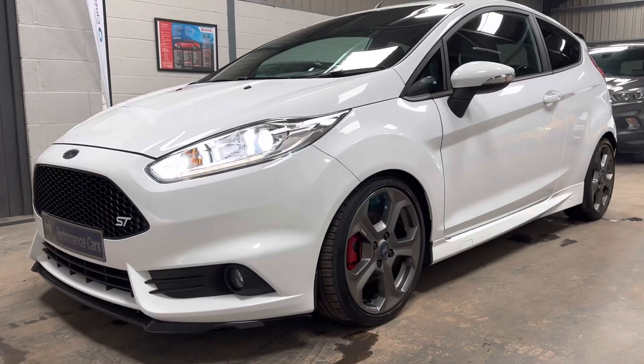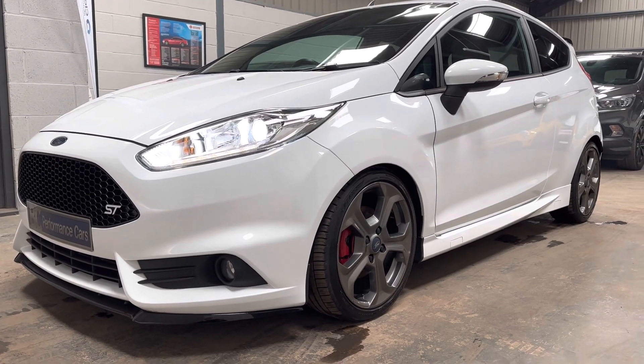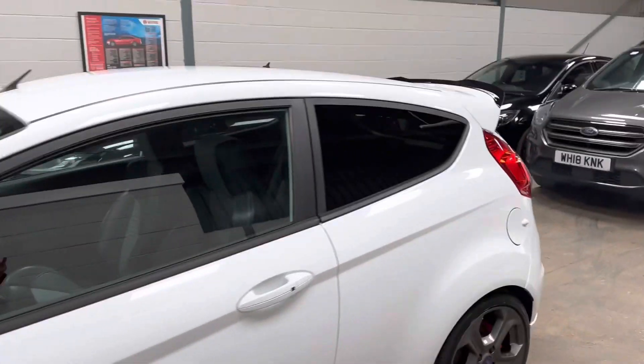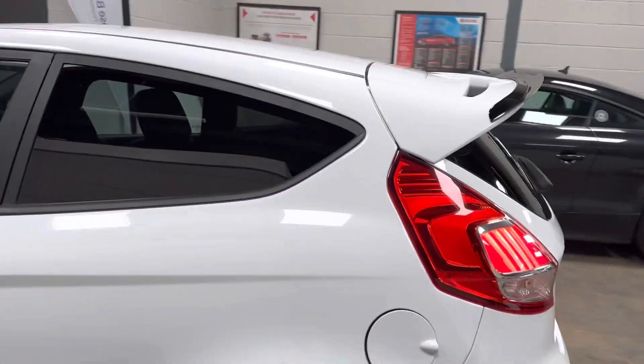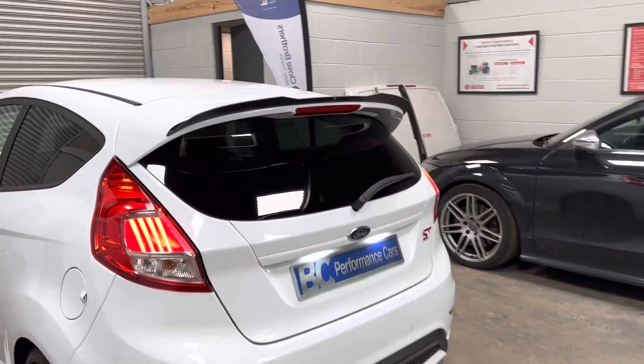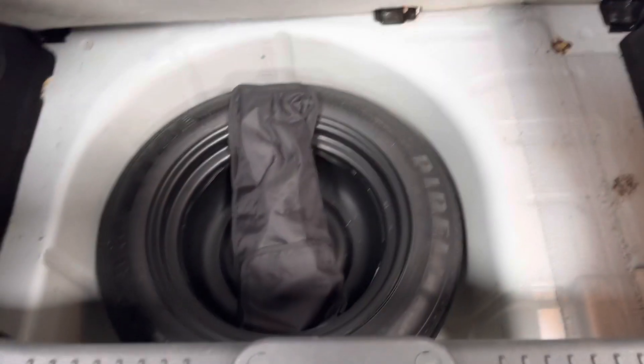For more information please visit bcperformance.co.uk where there's an abundance of images and a detailed description. Alternatively, please do pick up the phone: 01453 702 903. Full-size spare is also included.